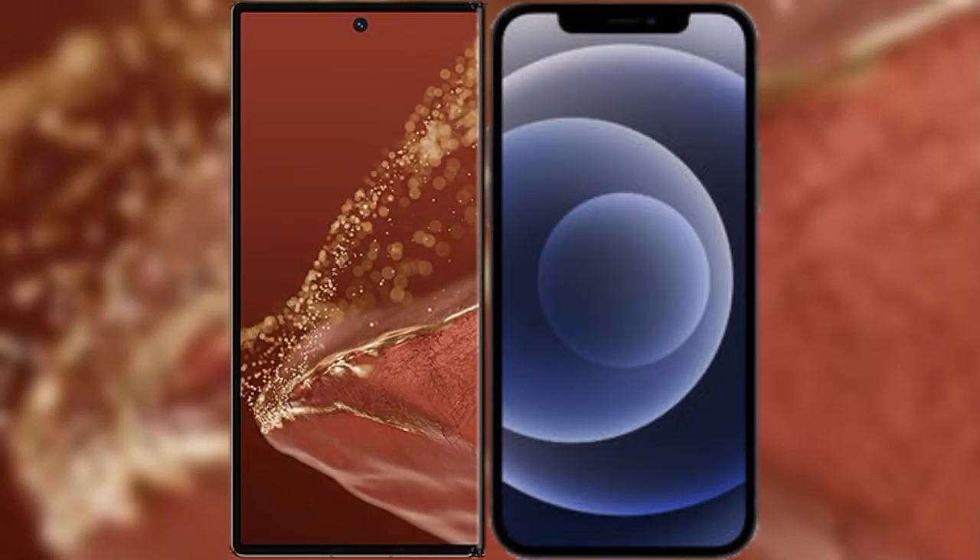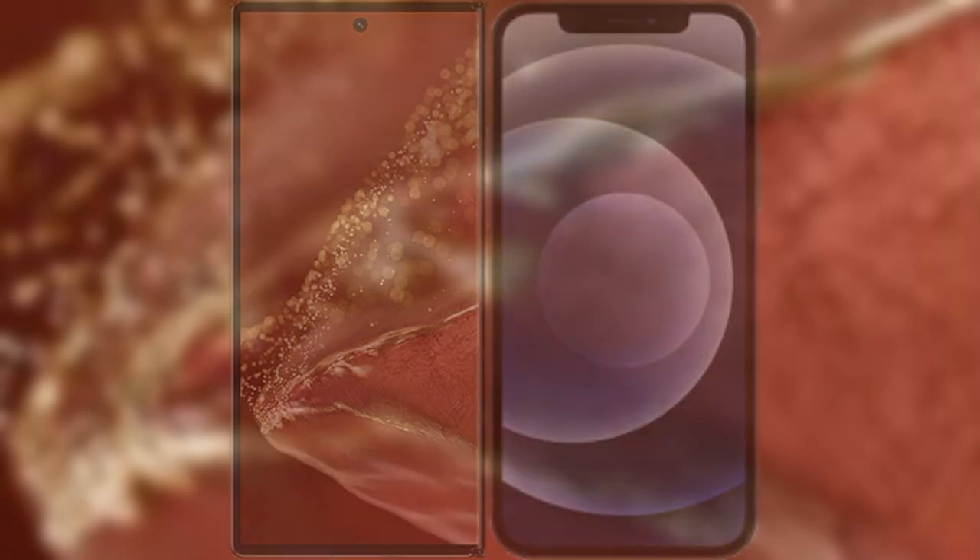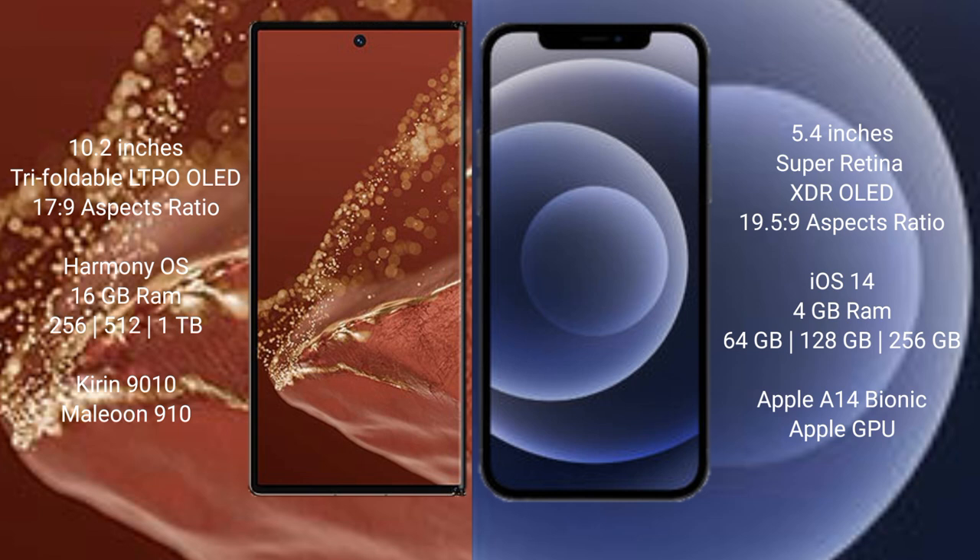I will compare the new Huawei Mate XT Ultimate with the iPhone 12 mini. The Huawei Mate XT Ultimate features a 10.2-inch triple foldable LTPO OLED display with a 17:9 aspect ratio, while the iPhone 12 mini features a 5.4-inch Super Retina XDR OLED display with a 19.5:9 aspect ratio.